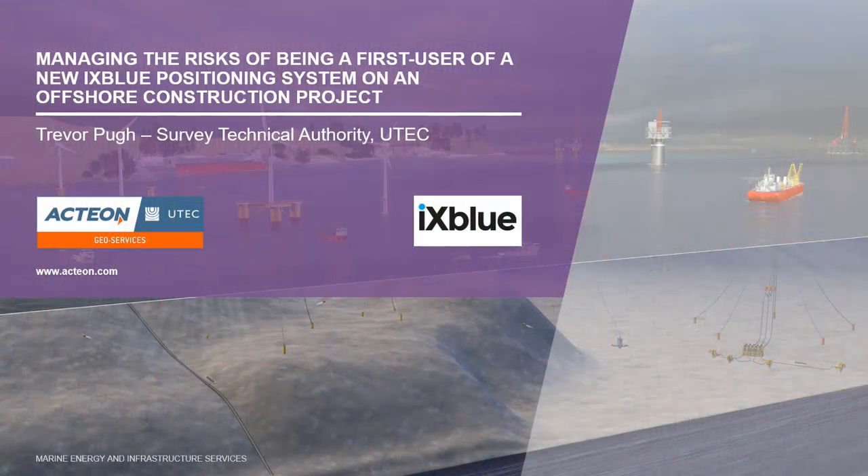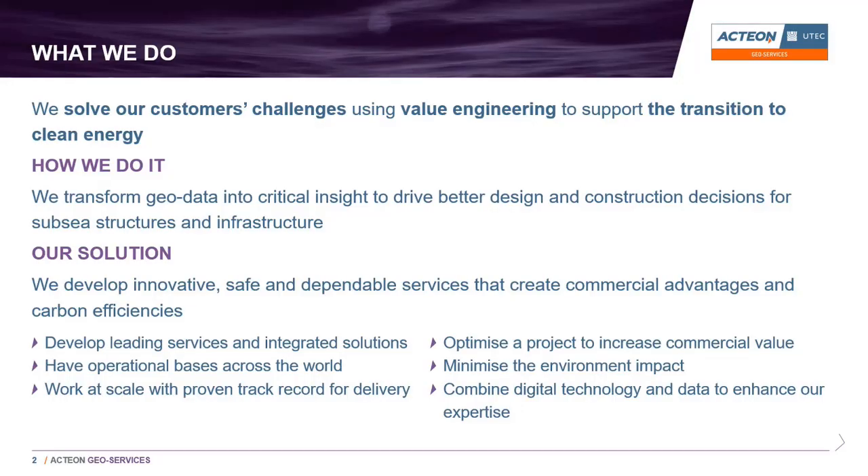Before we go into the presentation, we'll cover something about what Acteon and UTech are to the industry. What do we do as Acteon? We're here to solve customers' challenges by bringing good engineering, and we're trying to transition to clean energy. A lot of it is about taking measurements and using those to drive better design and inform construction of our subsea structures and infrastructure. We act as a group of companies working together to provide integrated solutions with offices all around the world.